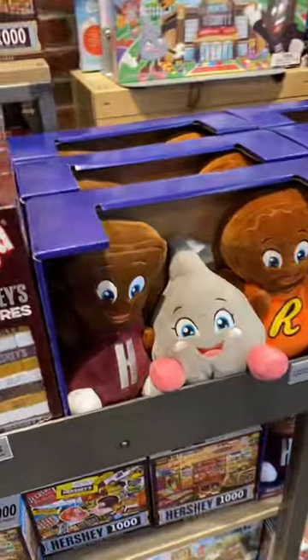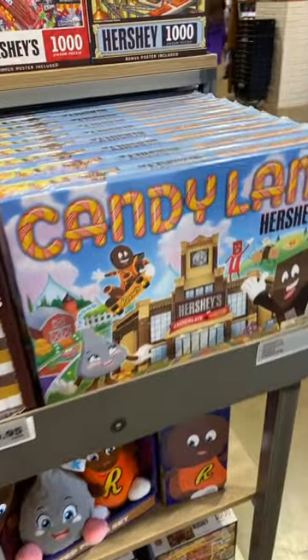Look at this cute little bear and these little baby plushes. Oh, they also have a Candyland set. So much fun merch here at Hershey's Chocolate World — let me know if you want a part two.